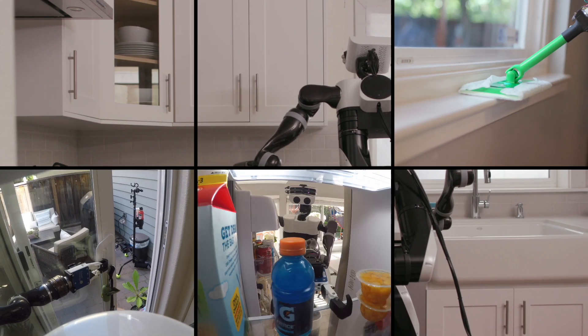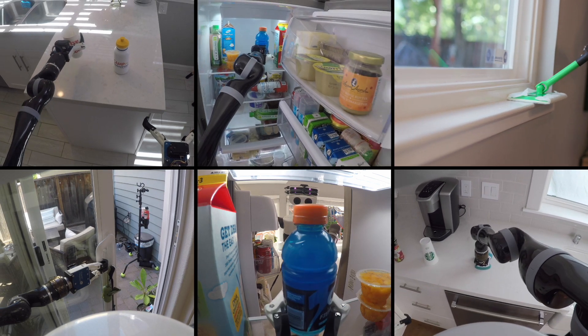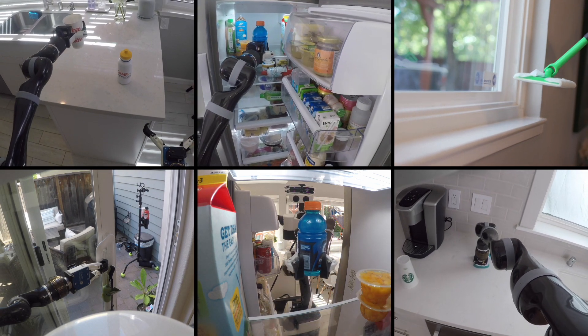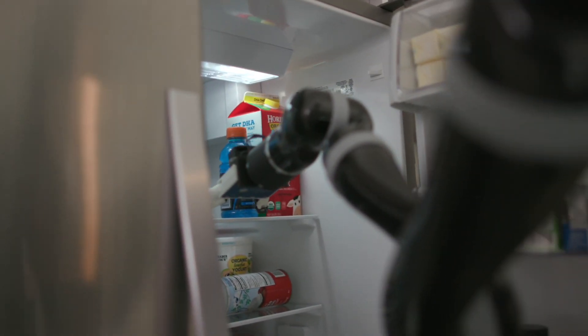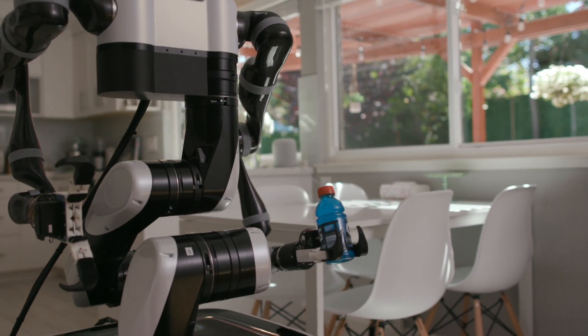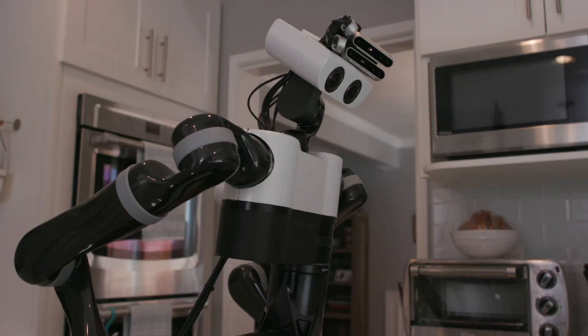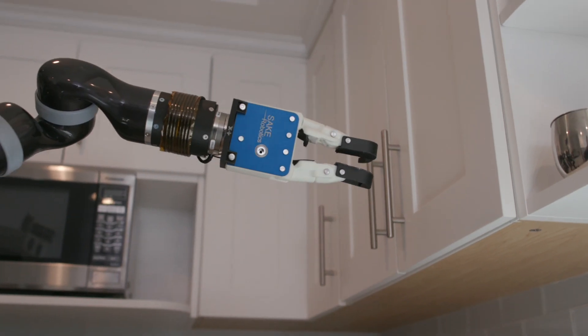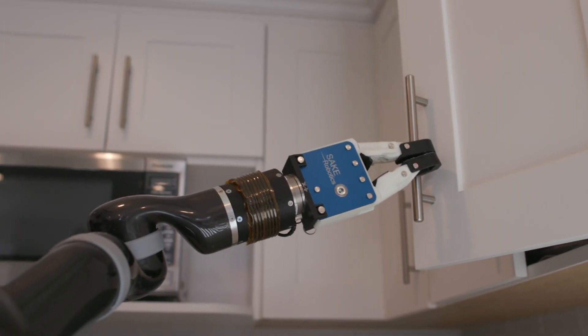Performing tasks in homes is extremely challenging for robots. Each home is unique with a large number of objects arranged in different configurations. We demonstrate the effectiveness of our approach, representing results for a variety of tasks under different environmental conditions in our lab and in real homes. Rather than try to program a robot to do a specific set of tasks like an assembly line robot, our robot can learn new skills from a human teacher.